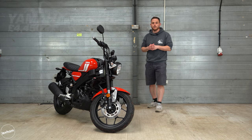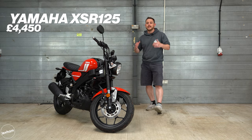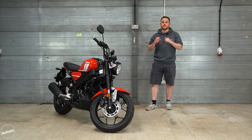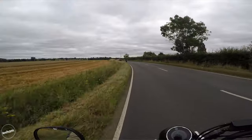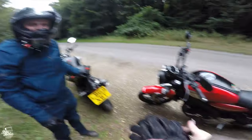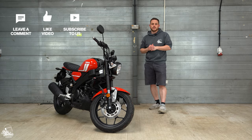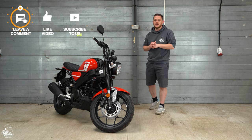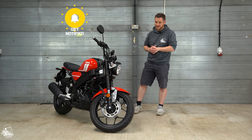The Yamaha XSR125 starts at £4,450. We have a new test rider at Bike Matters called Roger who's taking this out for a full road test review, which is going to hit the Bike Matters channel very soon — so make sure to hit that subscribe button to catch that. I hope you've enjoyed the video; if you have, please give it a like. Any comments or questions, put them in the comments section below. See you in the next one — bye bye!